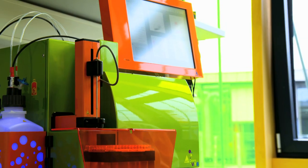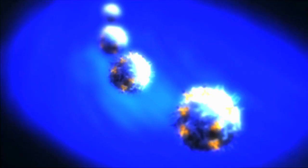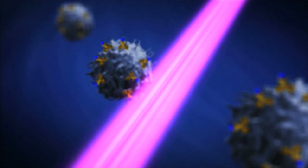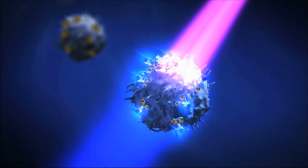The VIO dye family of fluorochromes gives you brighter dyes, higher stain indexes and low compensation, making them perfect for multi-color applications.